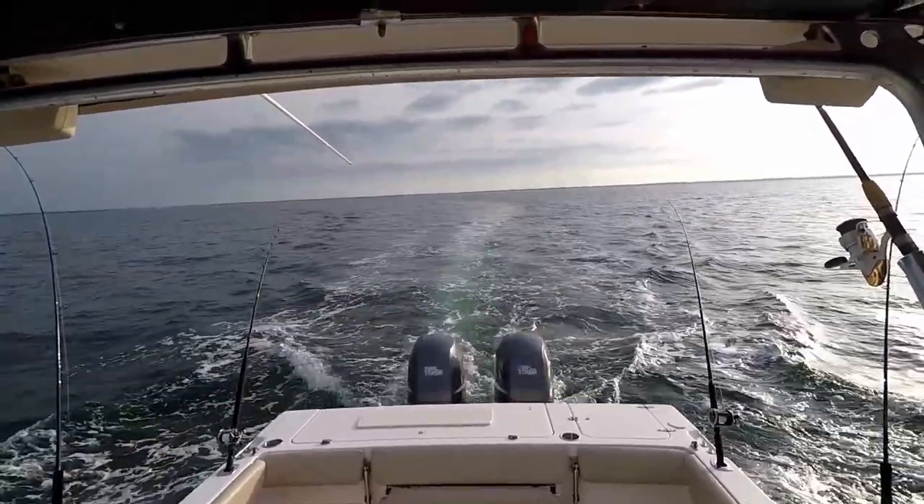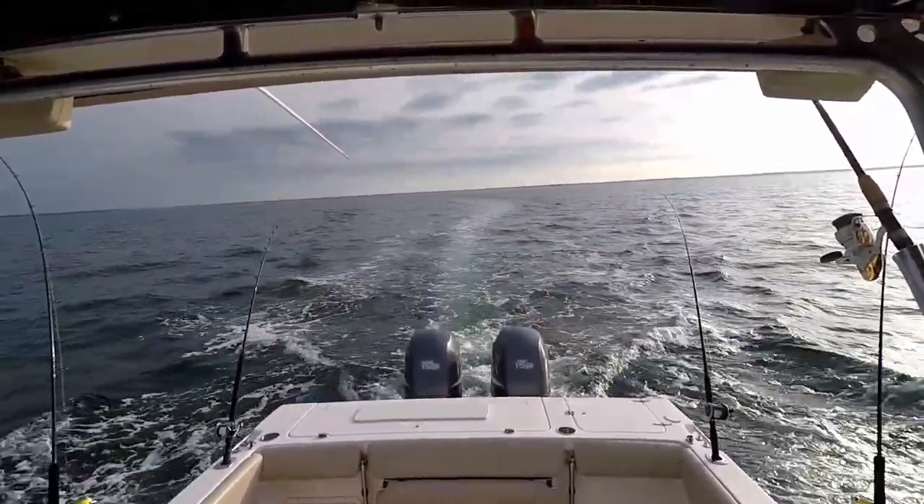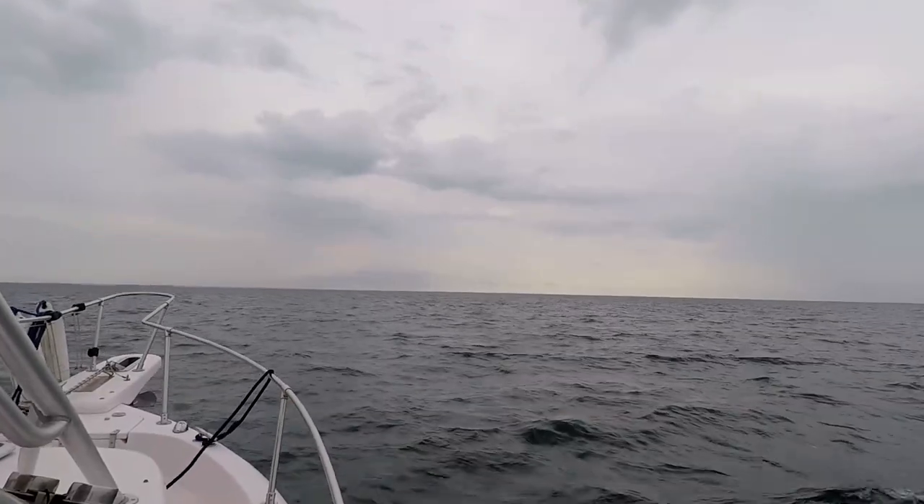There's a pretty strong system forecasted to come through later today so my plan is to head offshore and work my way back as the day progresses. With no luck at either site and with the wind starting to pick up, I decided to head back closer to shore.